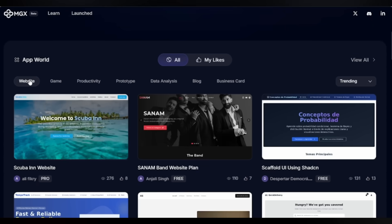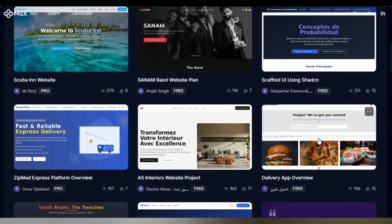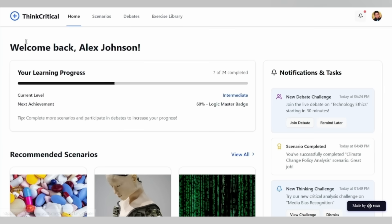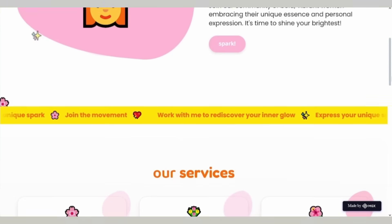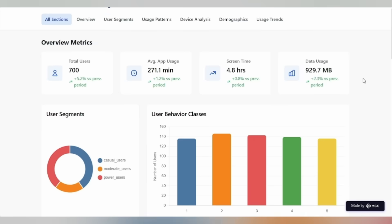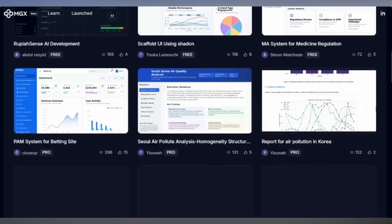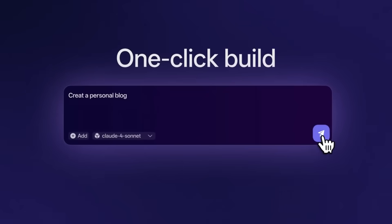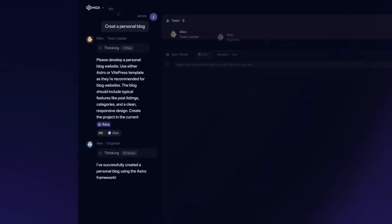Let me show you what real people have created using MGX: interactive websites and portfolios, memory type games, productivity trackers, mobile app prototypes, personal blogs with full functionality, data dashboards and visualizations, landing pages for businesses, even business cards. These were actually created by MetaGPTX in just minutes.